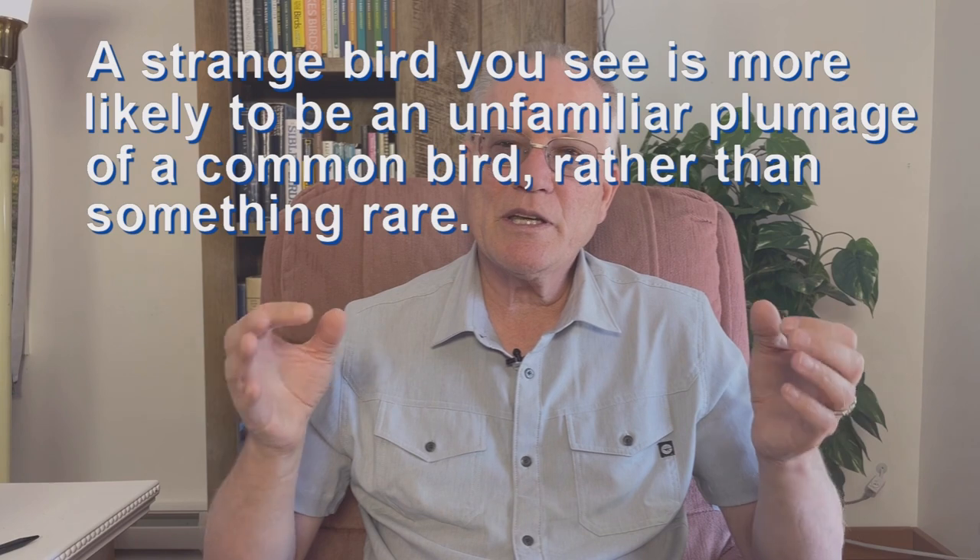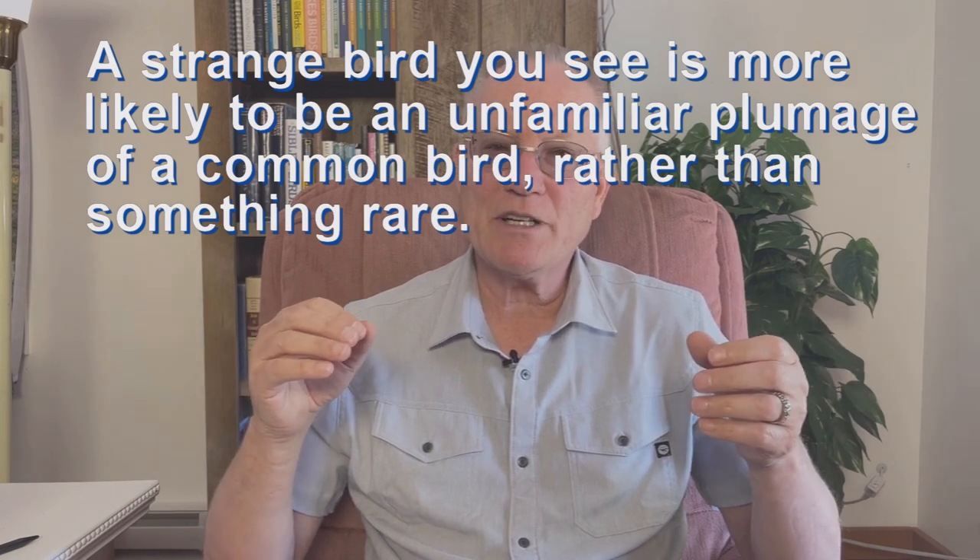There's always the possibility that you'll find a bird that has escaped from captivity. Ducks from around the world are kept in captivity and they often escape. Parrots are legally kept as pets in the United States, and escaped parrots have established feral breeding populations in southern urban areas such as Miami, Houston, and Los Angeles. A strange bird you see is likely to be an unfamiliar plumage of a common bird rather than something rare. David Sibley talks about bias in the introduction to The Sibley Guide to Birds — we often see what we want to see, or what we expect to see, and our mind fills in the blanks or dismisses things that don't fit.